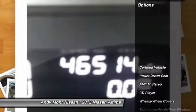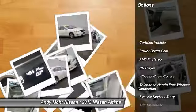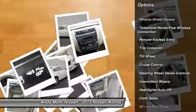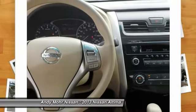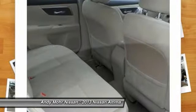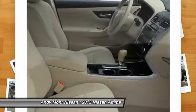Here are some of this vehicle's great options: air conditioning front, power steering, Bluetooth wireless data link for hands-free phone, cruise control, rear defrost, AM FM stereo radio, power door locks, CD player, power windows, and trip computer.